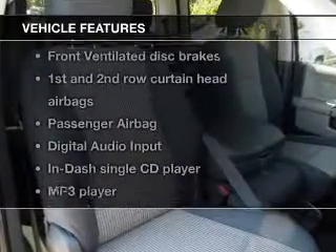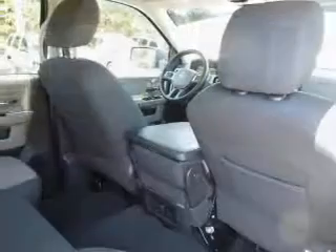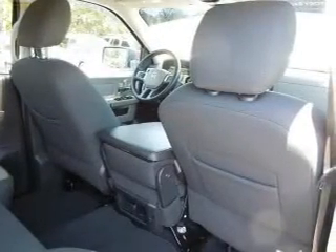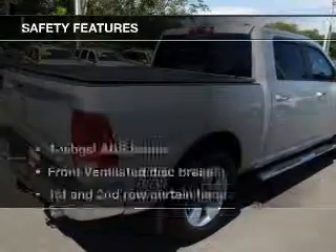Enjoy these notable features that are included in this vehicle: keyless entry, power door locks, power windows, cruise control, an AM-FM stereo with a CD player, satellite radio, and power steering.